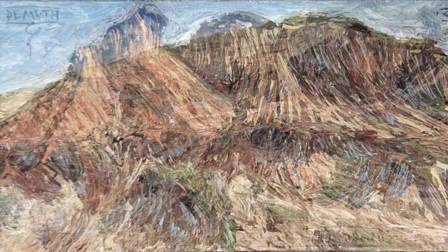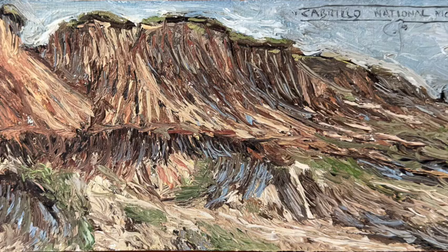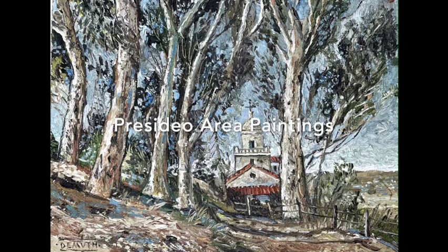This is Cabrillo National Monument, painted a few years ago — quite a beautiful place with sandstone cliffs overlooking the water.